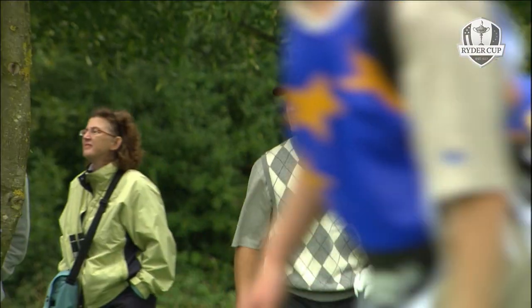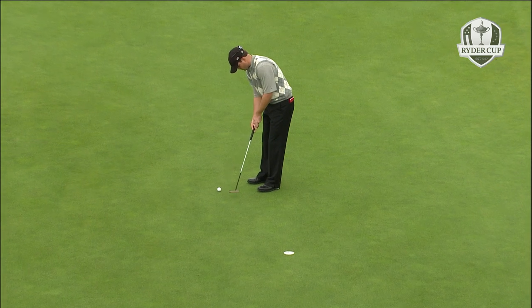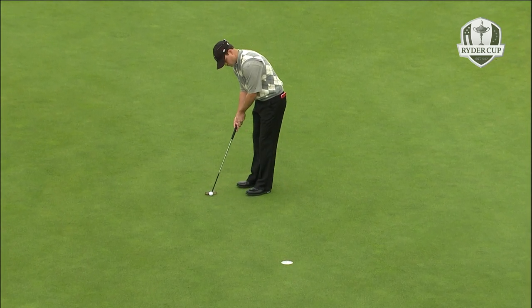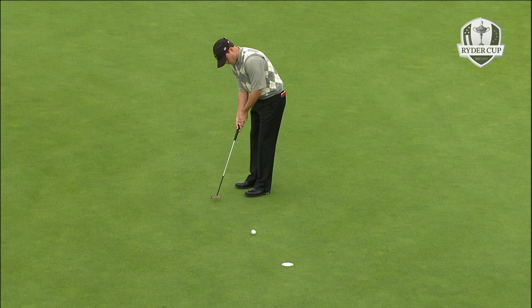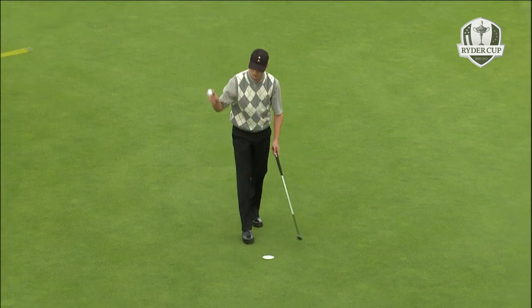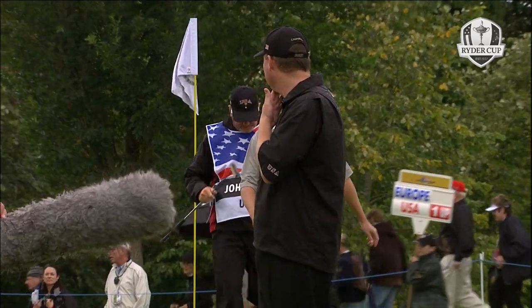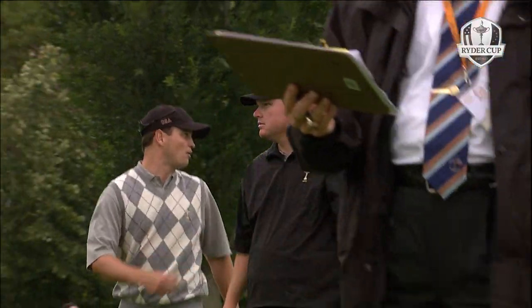Getting back into play. This is for a half - not much in this putt. Should break slightly from right to left. Can't give the hole away. The green is perhaps a little slower because of the rain. The Americans remain one up in that top foursomes - Campbell and Johnson one up on Harrington and McGinley. That's perfect.